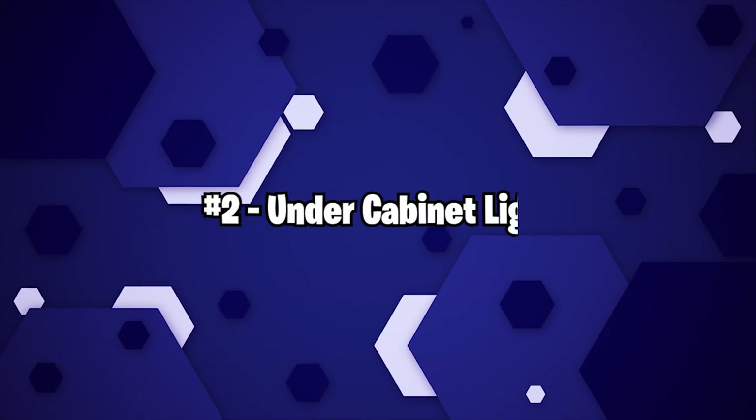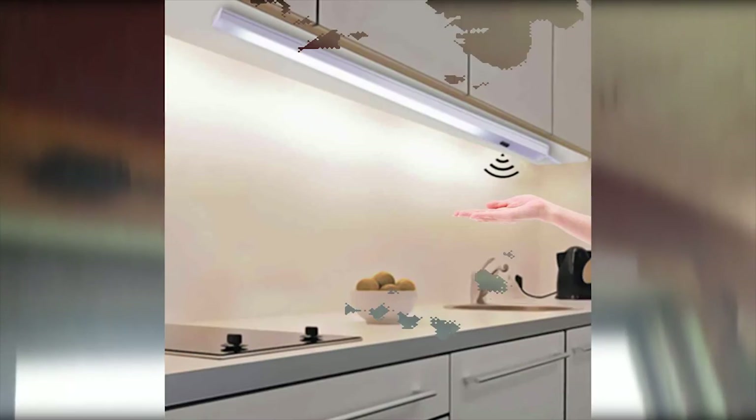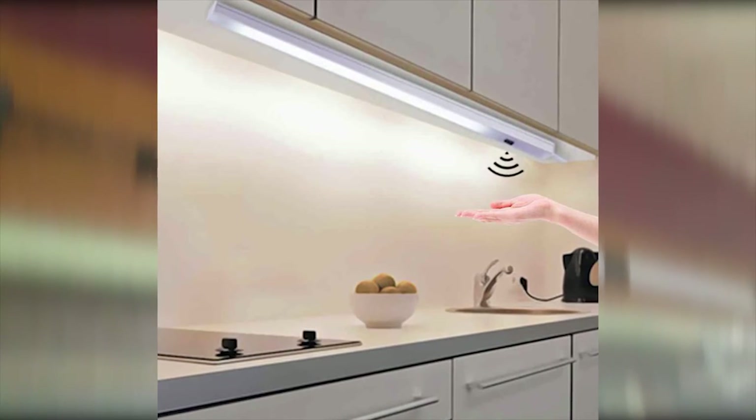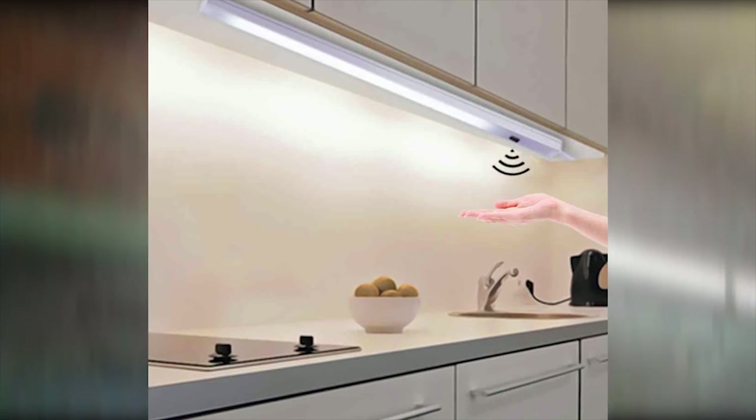Number 2: Under Cabinet Light. This low-cost device is actually quite useful. It's a cabinet light that turns on whenever you open your cabinet, closet, wardrobe, or whatever you'll use it for, and it turns off every time you close it — like magic. The only thing missing is a battery, which is not included for safety reasons. Buy more of these lights — you'll quickly discover how extremely convenient they are and will want them everywhere.